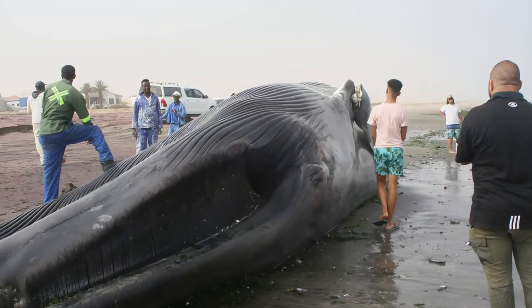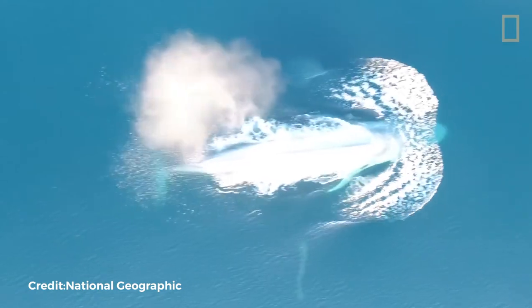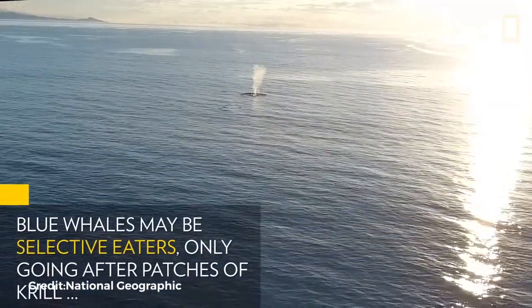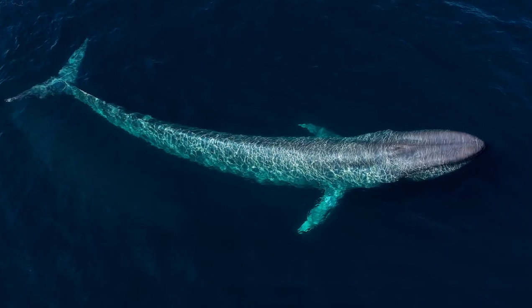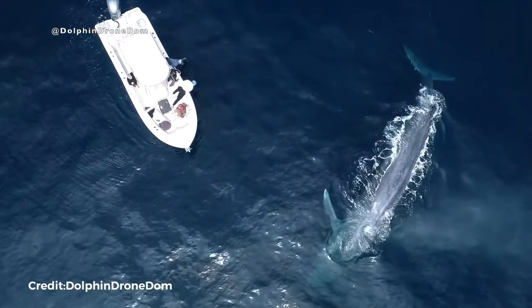It was even employed in the production of corsets. When the whaling industry peaked in the early to mid-20th century, hundreds of thousands of blue whales were slain. The International Whaling Commission ultimately gave them legal protection in 1966, and their numbers have gradually rebounded since then. However, there are still much fewer blue whales in our oceans than there were previously.